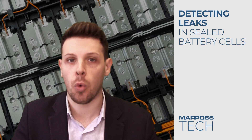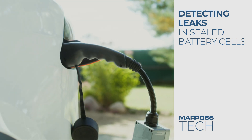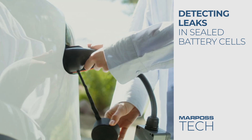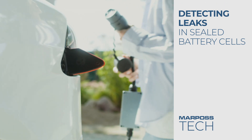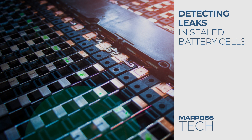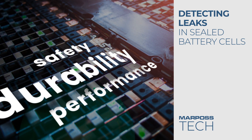Have you ever wondered what's inside the batteries that power our world? In the world of electromobility, rechargeable lithium-ion batteries are the go-to power source for electric vehicles. It is really important that these batteries are perfectly sealed to ensure durability, performance and safety.